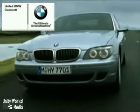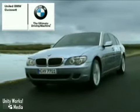Welcome to United BMW of Gwinnett. There's no better place in Georgia to buy a BMW. Here's the one for you.